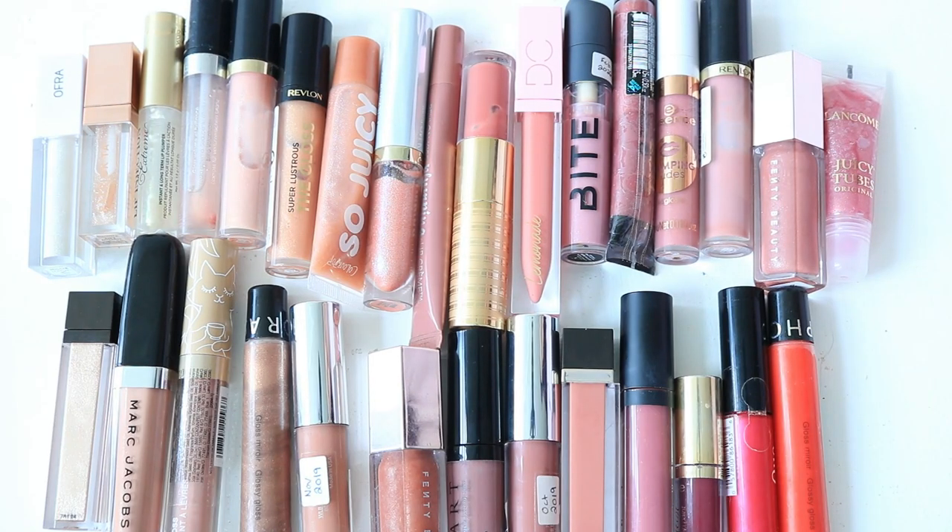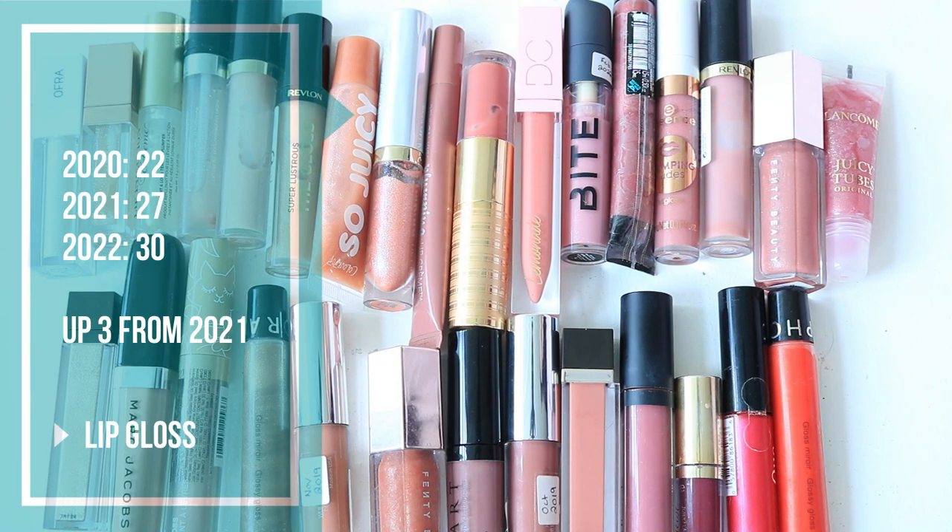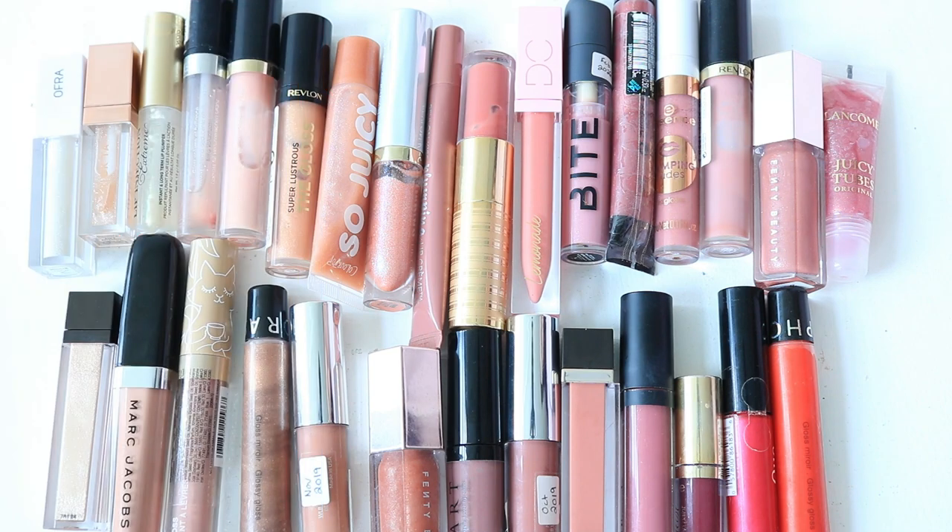Let's talk lip gloss numbers. In 2020 I had 22 lip glosses, in 2021 I had 27, and in 2022 I have 30. This is definitely way too many for one person — I have a problem with lip glosses. I can't use them up as fast as I want to try new ones, and I don't know how to rectify that situation. I know I need to get this number down and use some of these up. That's the plan this year. It's just a really hard category for me to keep under control because I love lip glosses so much.